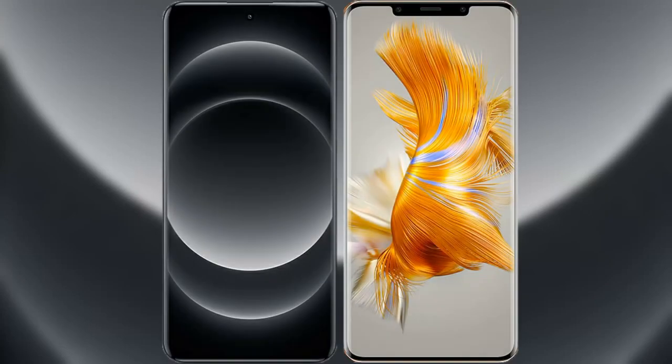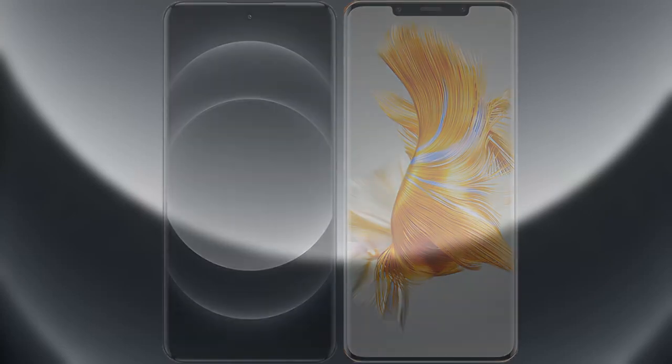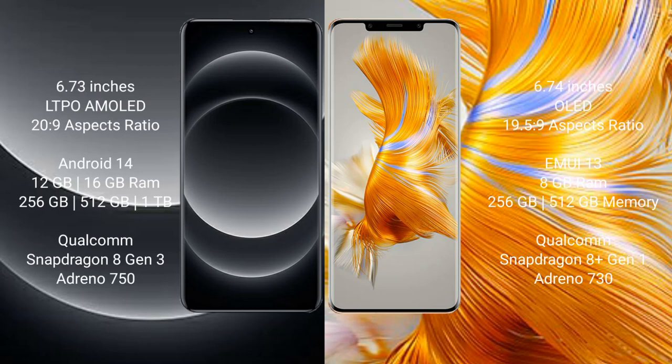I will compare the new Xiaomi 14 Ultra with Huawei Mate 50 Pro. Xiaomi 14 Ultra comes with a 6.73-inch LTPO AMOLED display, while Huawei Mate 50 Pro comes with a 6.74-inch OLED display.